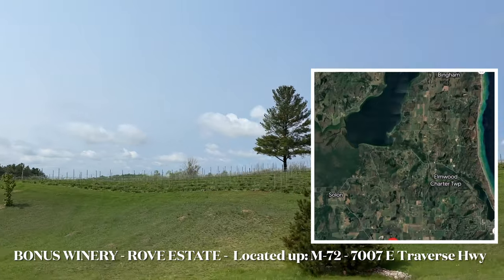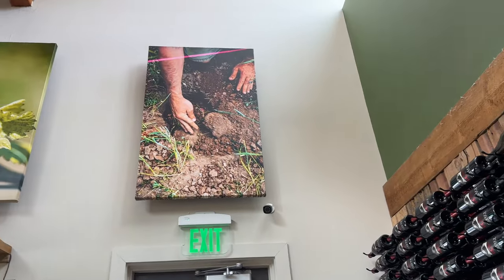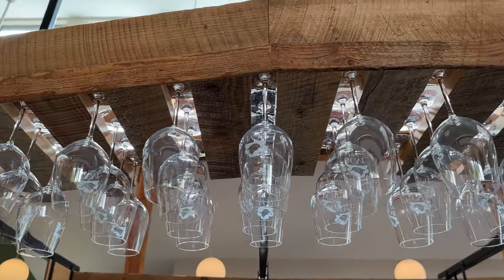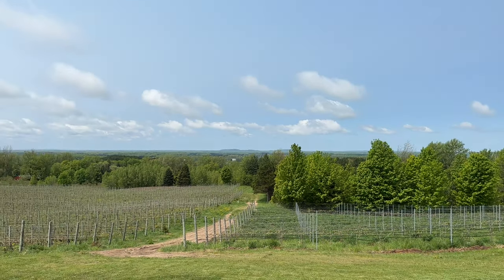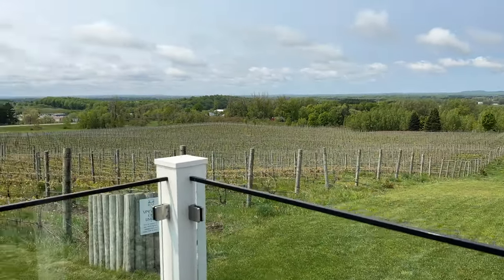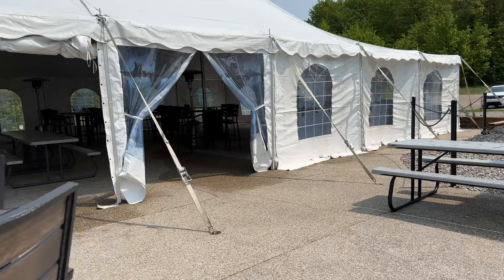Rove Estate is situated along the picturesque M72 corridor in Traverse City. Surrounded by rolling hills and scenic vineyards, this family-owned winery perfectly captures the essence of Michigan's renowned wine country. They have knowledgeable staff that will guide you through their entire wine portfolio. Their outdoor seating has a great view of the vineyards, and they have a really nice outdoor patio with a covered tent, plenty of seating, and heaters for the colder months.